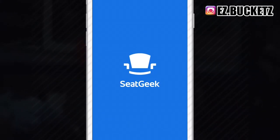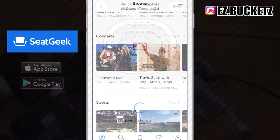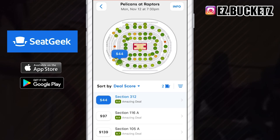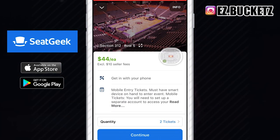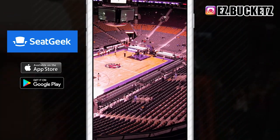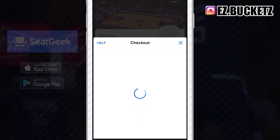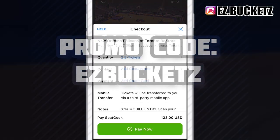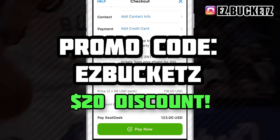This video is brought to you guys by SeatGeek. SeatGeek is a ticket app where you guys can buy tickets for a great price and actually know the value of the seat you're buying. This app gives you access to a visual view of what you will actually be seeing when you purchase the ticket — sports games, concerts, you name it. Download the app and use my promo code 'Easy Buckets' to get a $20 discount on your first purchase.